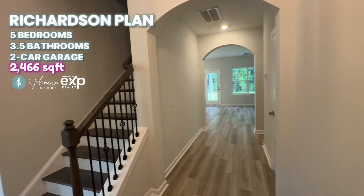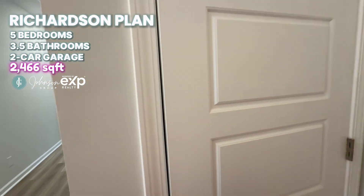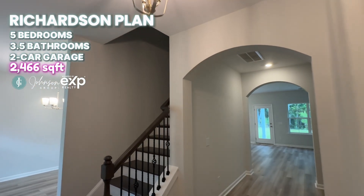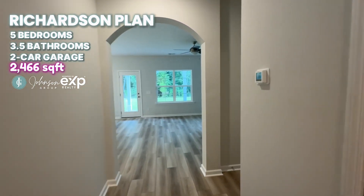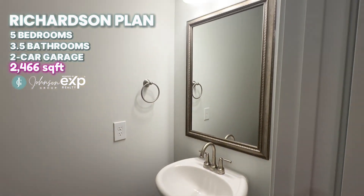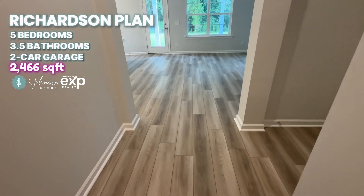Walk on in and you'll see the beautiful staircase. There is a coat closet right here in the entry hall. Updated lighting. Let's take a walk down the hallway — here you'll find the half bath with framed mirrors and updated lighting. We've got nice plank flooring.